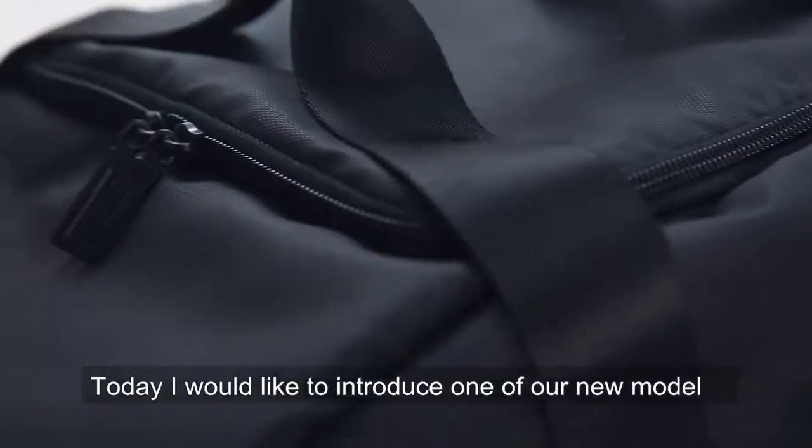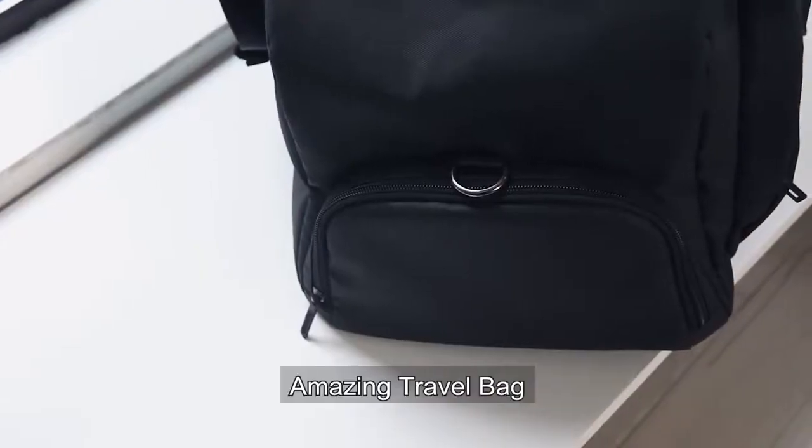Hello everyone! Today I would like to introduce our new amazing travel bag.